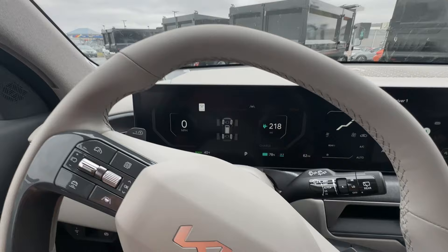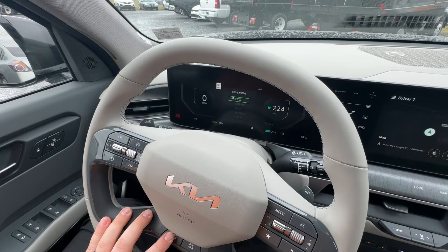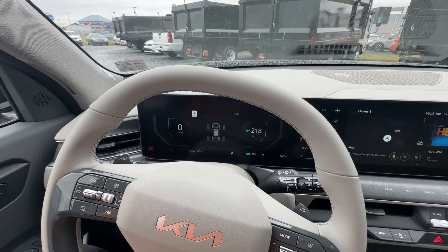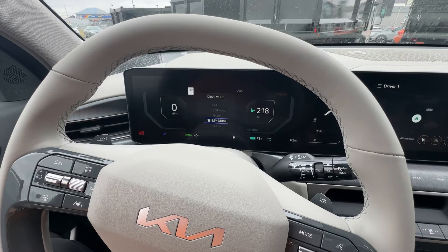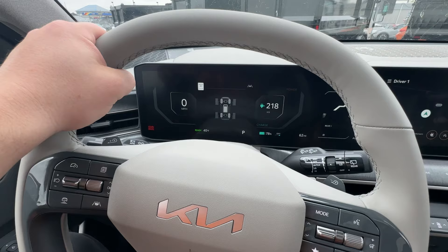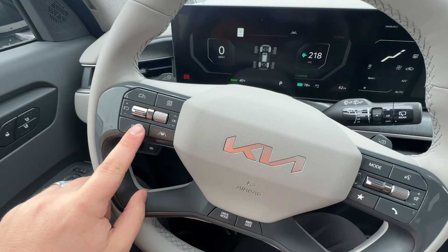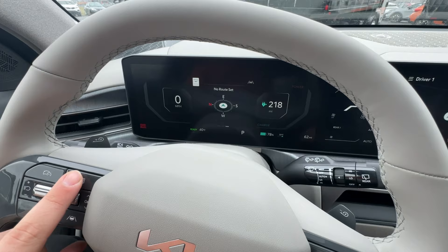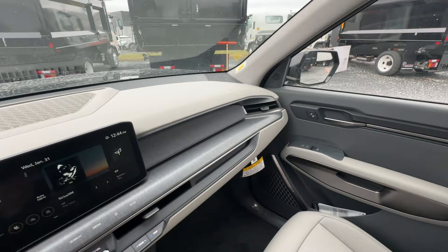The steering wheel feels great in the hand. You can configure your drive mode between Sport, Snow, Eco, Normal, and My Drive. I made another video going over all the different EV9 settings, including the custom drive mode where you can mix and match — for example, Normal steering feel with Sport powertrain response. That's awesome. You also have four-wheel drive lock down here, all your cruise control settings on one side, and call options on the other. Pressing this button cycles through all the different settings and options on the display.